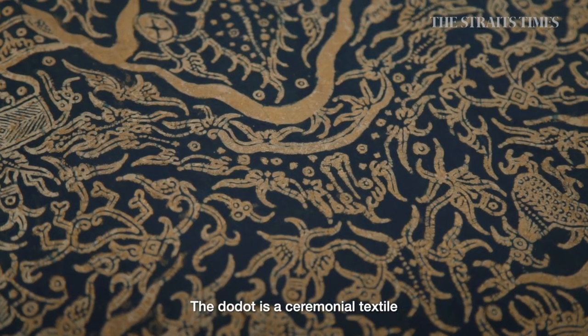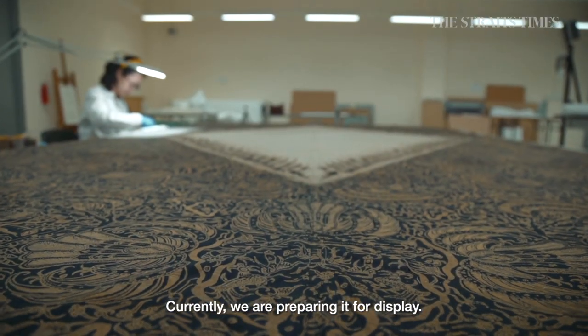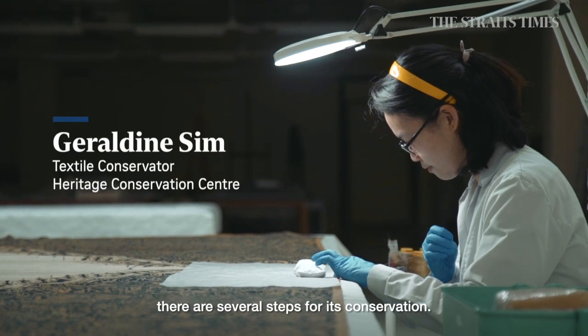The Dodot is a ceremonial textile made in Indonesia sometime in the 1920s. Currently, we are preparing it for display. To prepare the Dodot for display, there are several steps for its conservation.